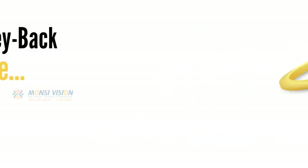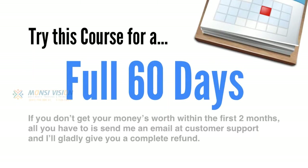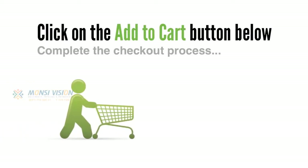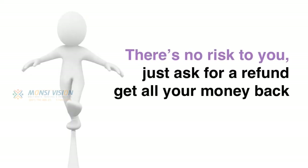Of course, I've also got a 100% money back guarantee that comes with all of my trainings. So you can try this course for a full 60 days, and if you don't get your money's worth within the first two months, all you have to do is send me an email at customer support and I'll gladly give you a complete refund — no hard feelings. All you need to do is click the Add to Cart button below and complete the checkout process to receive instant access to all the video tutorials and resources. You'll be sent your login credentials via email, so make sure you check for typos and misspellings on the next page.